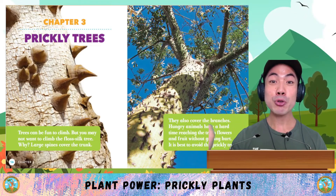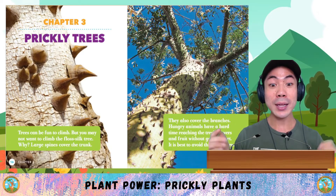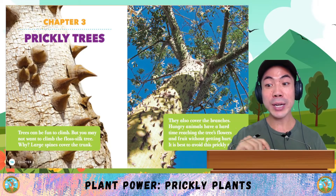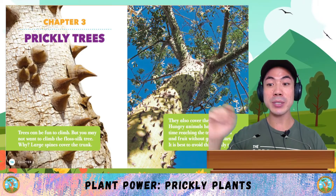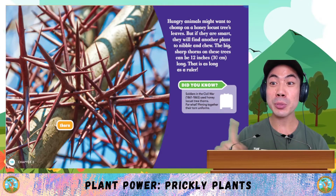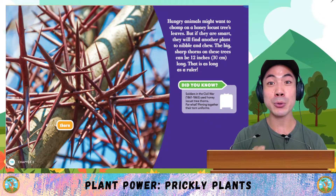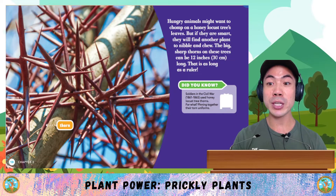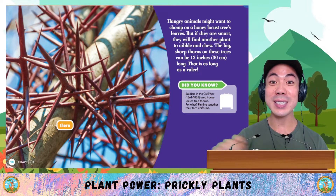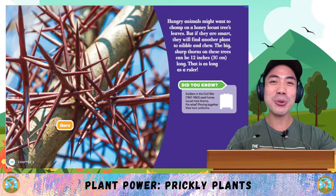Chapter 3: Prickly Trees. Trees can be fun to climb, but you may not want to climb the floss silk tree. Large spines cover the trunk and branches. Hungry animals have a hard time reaching the tree's flowers and fruits without getting hurt. Hungry animals might also want to chomp on a honey locust tree's leaves, but if they are smart, they will find another plant to nibble. The big sharp thorns on these trees can be 12 inches long — as long as a ruler. Did you know that soldiers in the Civil War used honey locust tree thorns for pinning together their torn uniforms?